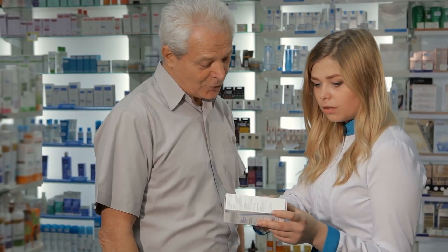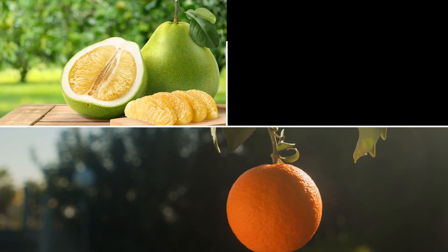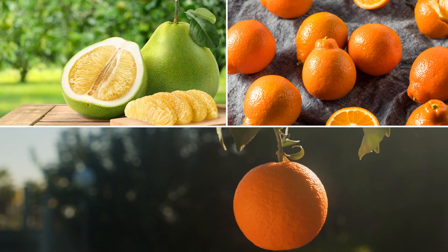If the sheet doesn't say, or you've thrown it away, a clinician or pharmacist will be able to tell you more. While there, it can be a good idea to check other food and drink that might cause problems. Seville oranges, pomelos, and tangelos can have a similar effect to grapefruit.